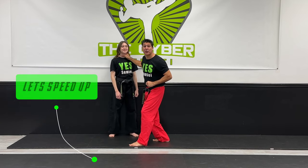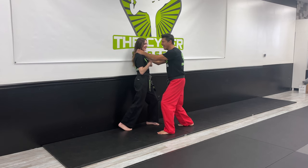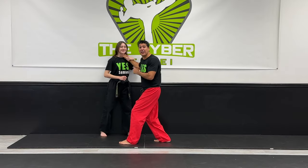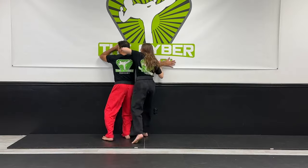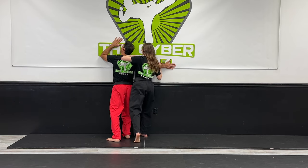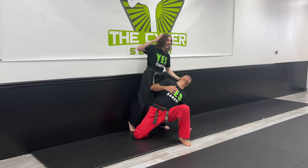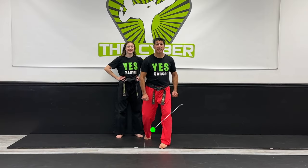Let's speed it up as you follow along. One: secure the grip and strike them in the face. Two: dip your head under, secure the grip, and elbow smash. Three: grab the hair and finish with a chop. Here is what it looks like again at full speed.